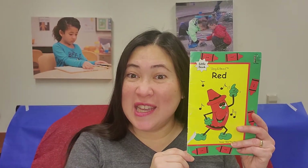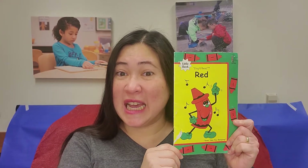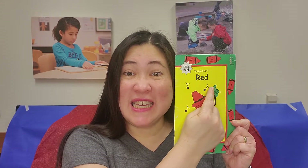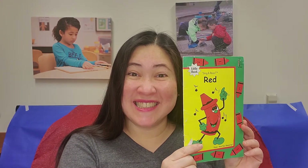Good morning, kids. This is Miss Micah. I will read and sing to you this book with a title, Red. R-E-D, Red. Are you ready? Sing along with me.